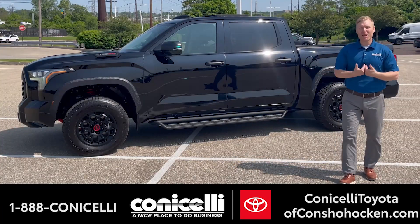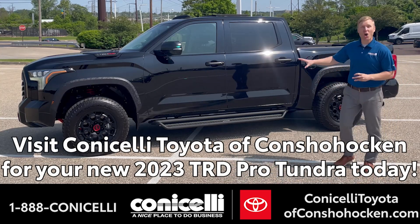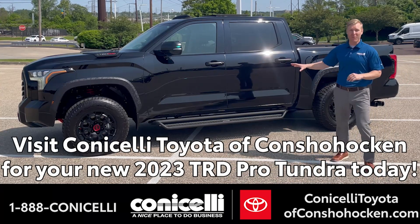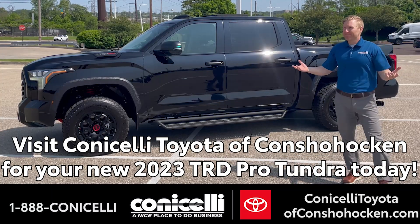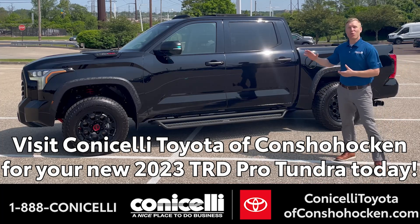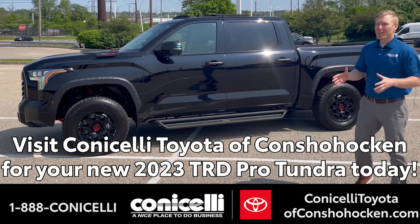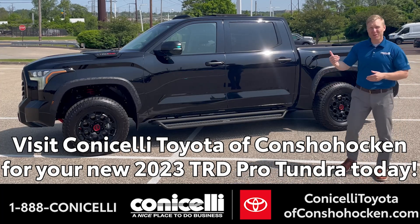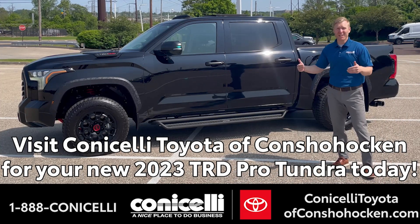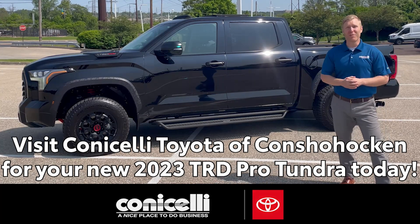All in all, I can't believe we actually have this vehicle in stock and available in the sought-after black on black trim level. I could go on and on about how cool it is — all the luxury and off-road features. But ultimately, come down and drive it for yourself because it's here at Conicelli Toyota in Conshohocken. And once you drive it, you're probably going to drive it home.